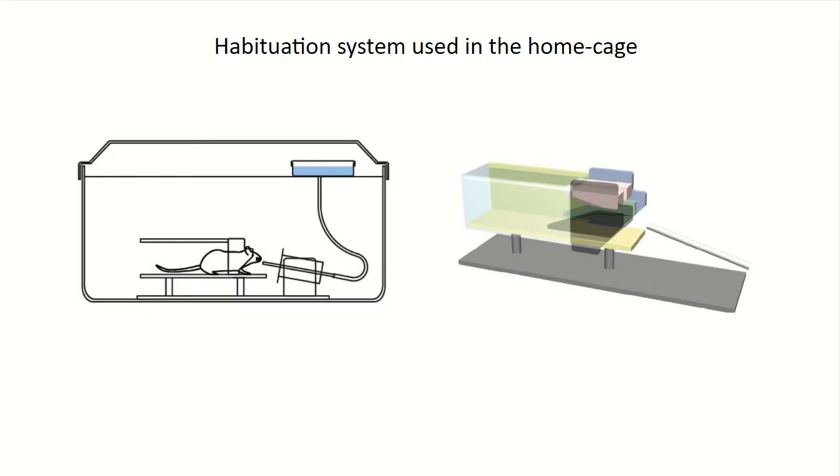Before putting the animal into the main setup, there is a phase we call the habituation phase that is absolutely critical for the success of this training system. This habituation system is essentially a plastic tube placed in the home cage right after implantation of the head chamber. We implant them, let them recover, then put them back in the home cage individually. For the mice to get water, they need to go inside the tube and reach the far end to access a water spout and get their daily water amount.